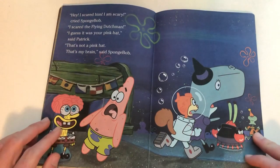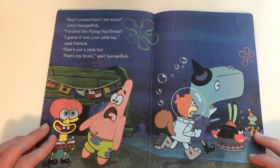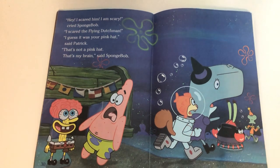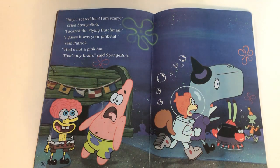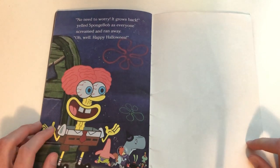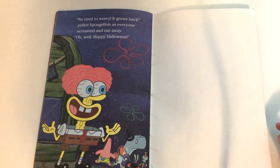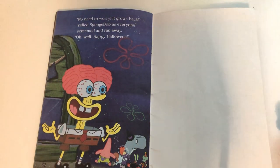The Flying Dutchman screamed and flew out the door as fast as he could. 'Hey — I scared him! I am scary! I scared the Flying Dutchman!' cried SpongeBob. 'I guess it's your pink hat,' said Patrick. 'That's not my pink hat — that's my BRAIN,' said SpongeBob. 'No need to worry, it grows back!' yelled SpongeBob as everyone screamed away. 'Oh well — Happy Halloween!'